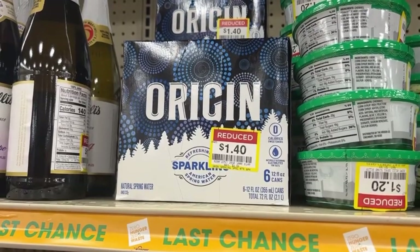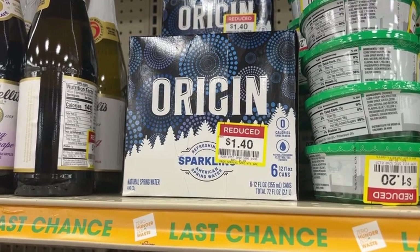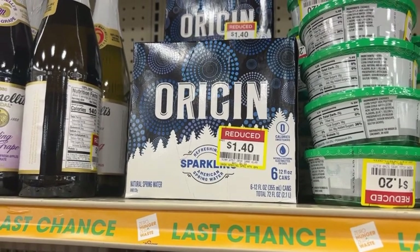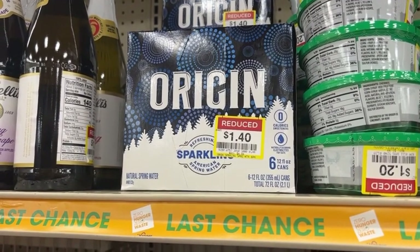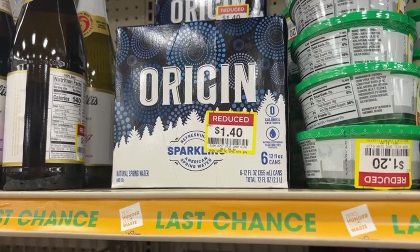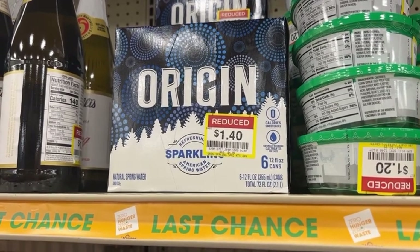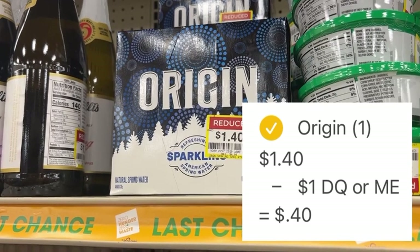The last clearance find was this six-pack of Origin Sparkling Water, marked down to $1.40. We have a $1 off one digital coupon and they are part of the current Mega Event. Since the $2 Mega Event discount would exceed the $1.40 price, it's only going to take off one or the other — probably the digital coupon. So I'm just going to get this for $0.40. I could grab more since it is part of the Mega Event, but I'm going to pick up one and pay that $0.40 net total out of pocket.